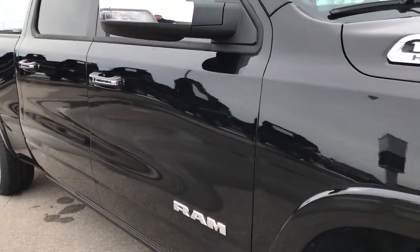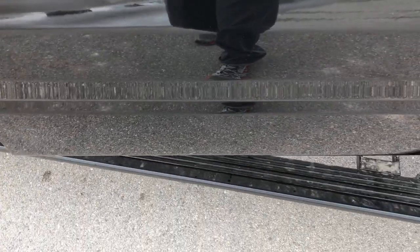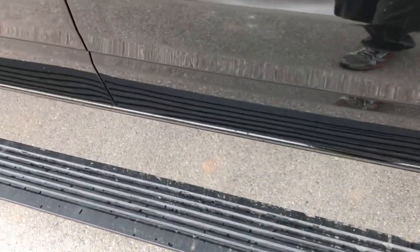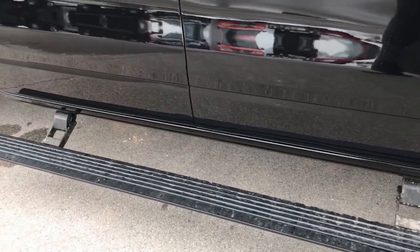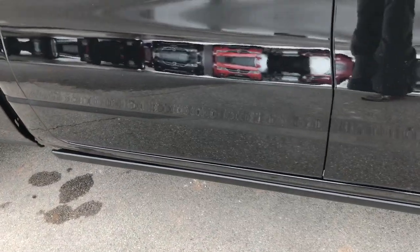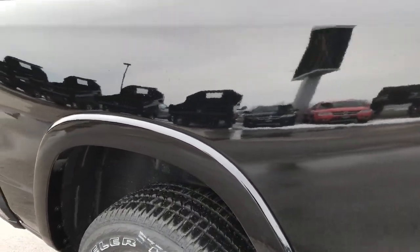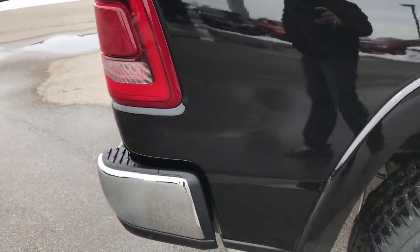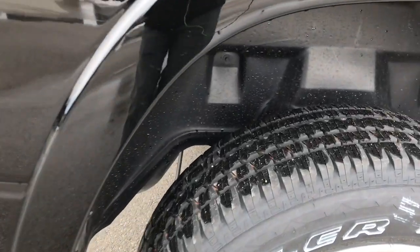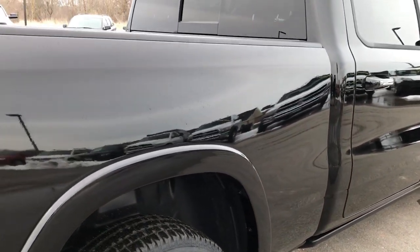As we go down this side of the truck, one of the options is the new power fold-out running boards. They fold out when you open the doors and then in about five seconds they retract back into the truck. The color on this truck is Diamond Black Crystal Pearl. This one also has the wheel liners, which are nice to keep the underbody of your truck clean.